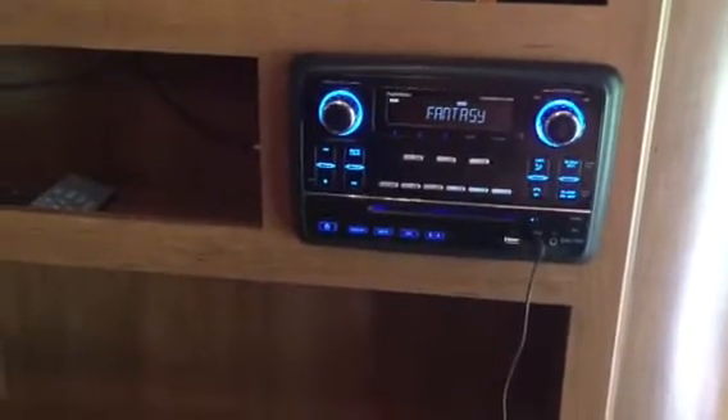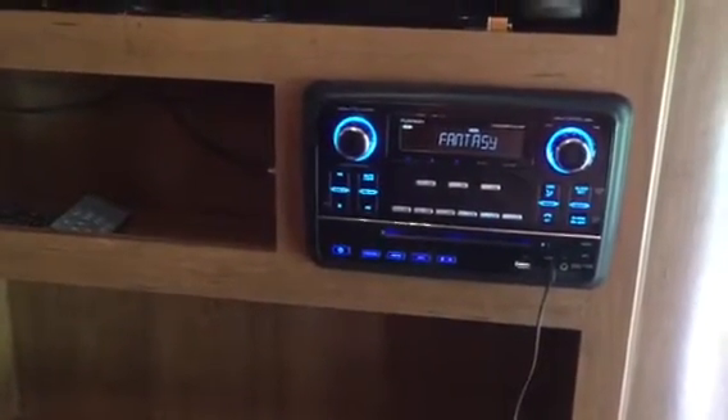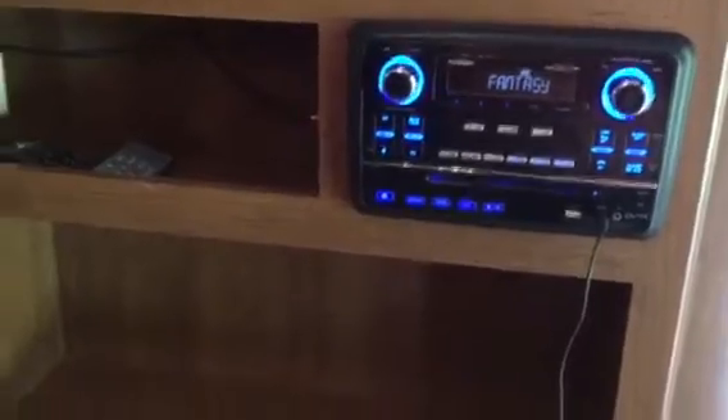Inside we've got a queen-size bed with storage on both sides and a nice camper mattress. We have a 27-inch TV with an entertainment system that has AM, FM, CD, DVD, and Bluetooth capability, plus plenty of storage for DVDs.